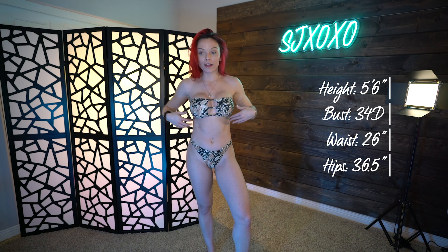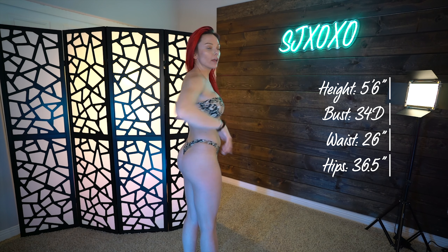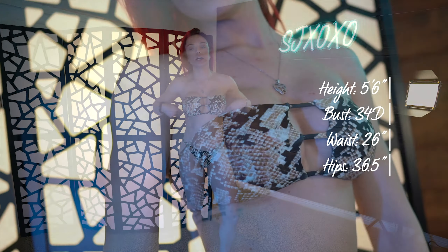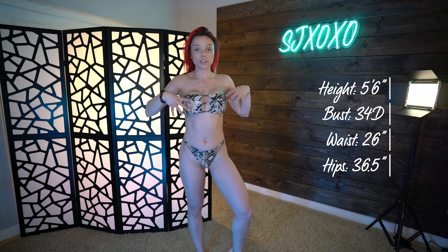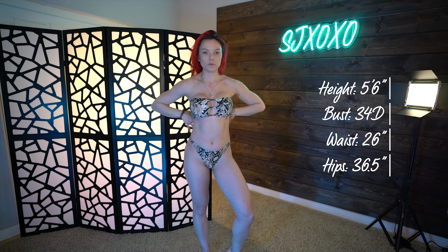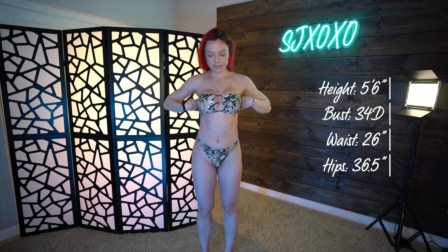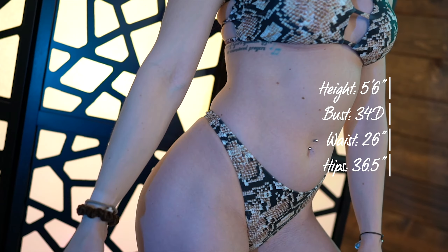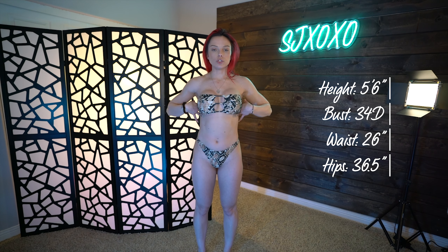This bathing suit is so cute — it's so saucy. It has this cute little cutout in the front, the back is very cheeky — a complete thong — and the top has these three little straps going across. This is just a bandeau, no hooks, nothing ties or hooks. I actually like that because sometimes when you're laying out the tie gets stuck in your back and it's super uncomfortable, but this doesn't have that.